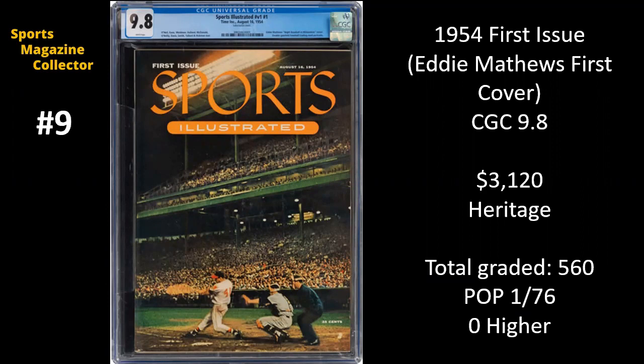Number nine. This is a regular here on our countdown. It's the very first issue of Sports Illustrated ever from 1954. It's got Hall of Famer Eddie Matthews on the cover, and this one is graded at a CGC 9.8. We see these sell all the time, and this is the lowest sale I have ever seen for a 9.8 copy of this issue. There have been 560 copies of this issue graded, and 76 of them are 9.8s. The demand right now just does not meet the supply on this particular issue.